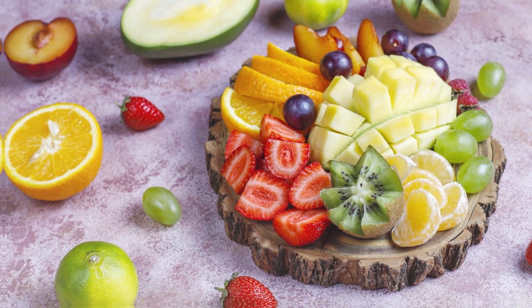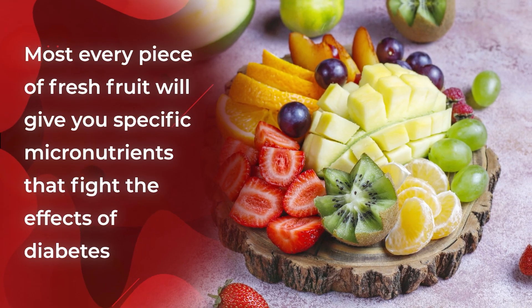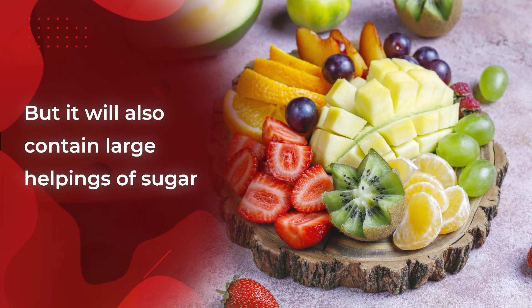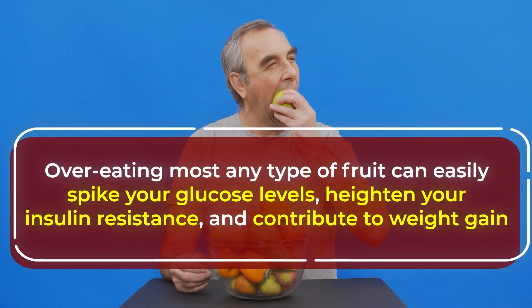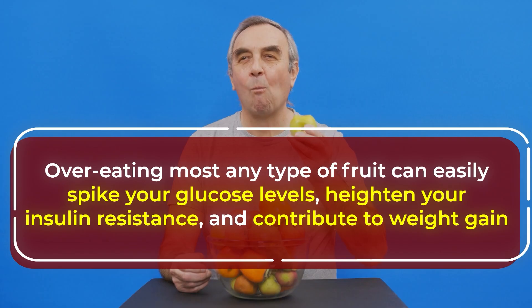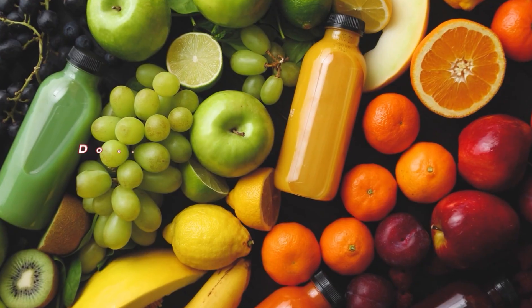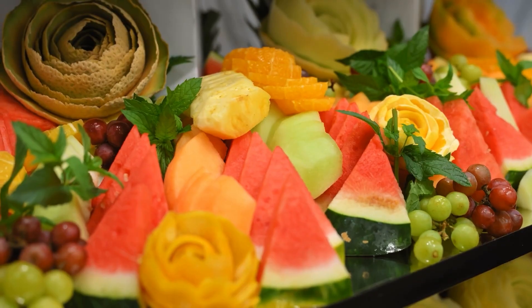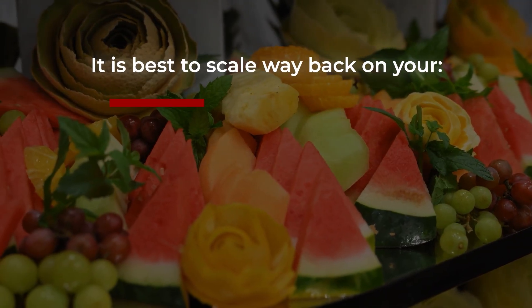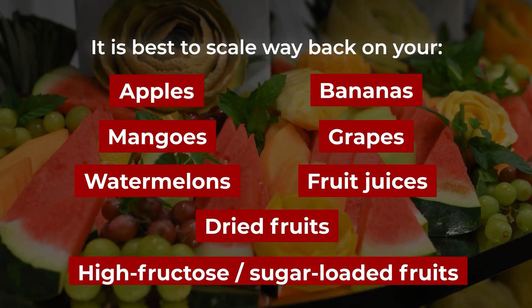When it comes to fruit, the data is clear. Most every piece of fresh fruit will give you specific micronutrients that fight the effects of diabetes, but it will also contain large helpings of sugar. So overeating most any type of fruit can easily spike your glucose levels, heighten your insulin resistance, and contribute to weight gain — and some fruits are especially problematic for your liver. Do eat all your favorite fruits, but in moderation. If you are worried about fatty liver disease, it is best to scale way back on your apples, bananas, mangoes, grapes, watermelons, fruit juices, dried fruits, and other high-fructose, sugar-loaded fruits.